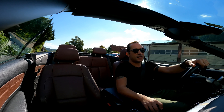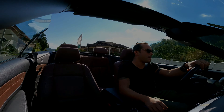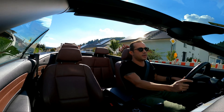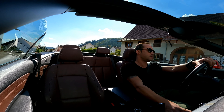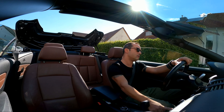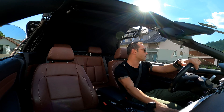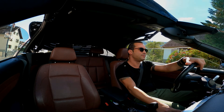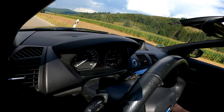Aracı alırken hardtop olmamasından dolayı biraz endişelerimiz vardı. Üstü kapatalım, ses çok daha net gelecektir. Bir 0-100 deneyelim — spor modundayım ve herhangi bir şey yapmadan dip gazla kalkacağım.